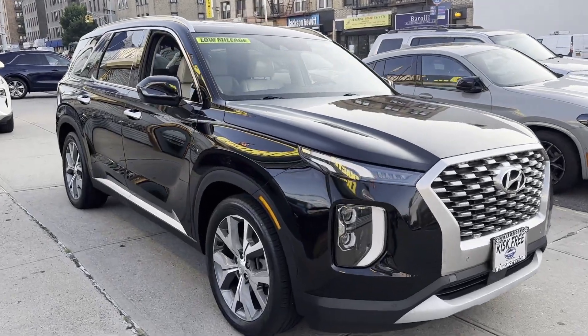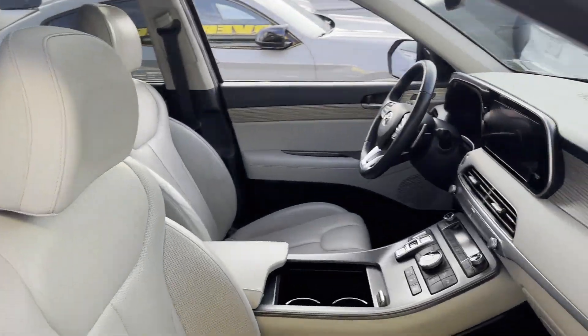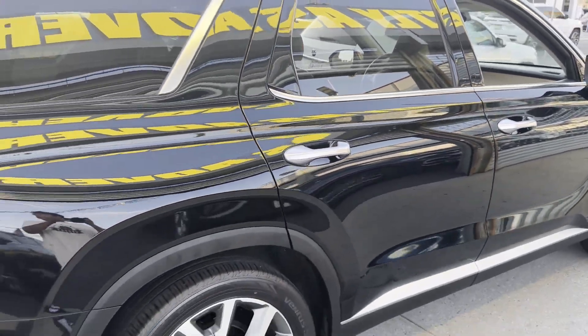2022 Hyundai Palisade. With less than 14,000 miles on the odometer, this SUV offers space as well as power and performance.